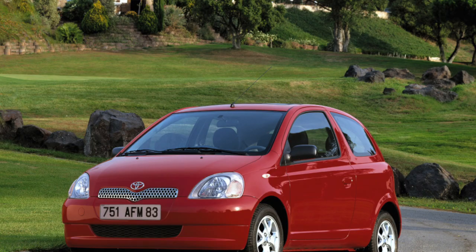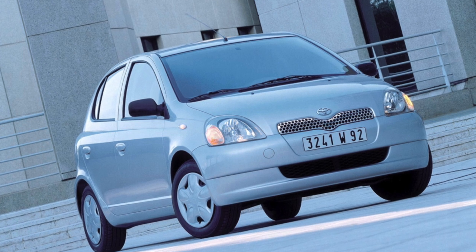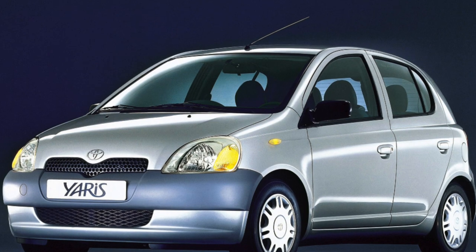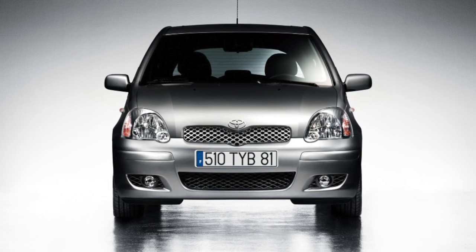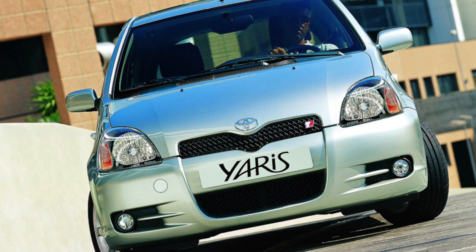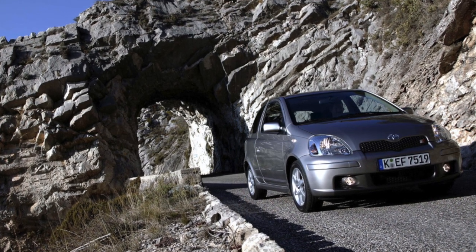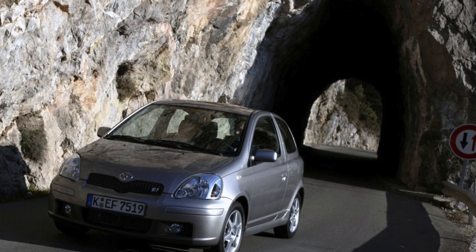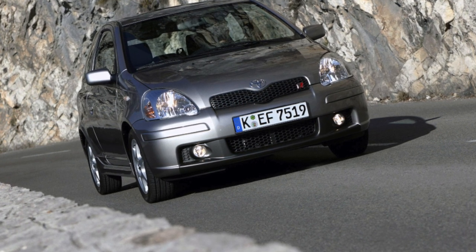Suspension. Few people scold the Yaris suspension, especially since there is nothing complicated there — a traditional McPherson strut in front and a semi-independent beam in the back. You can complain that the car is a bit harsh, but this is a drawback of all B-class models. Against the background of competitors, the Yaris looks very worthy in terms of smoothness. With a mileage under 100,000 kilometers, there is a 90% probability no chassis repairs will be needed, unless the front stabilizer is worn out — its restoration costs no more than $100. After 130,000 kilometers, shock absorbers ($60–$80 each), bearings ($20–$30), and front levers with ball joints ($150 each) may need replacing. Overall the suspension is reliable, all parts have a long life, and spare part costs for the Toyota Yaris are not as high as one might expect.